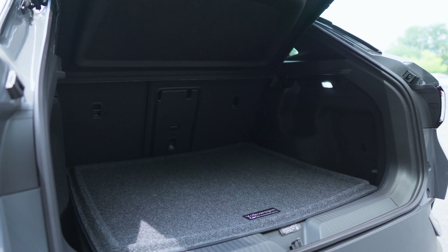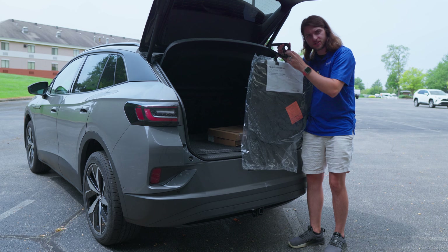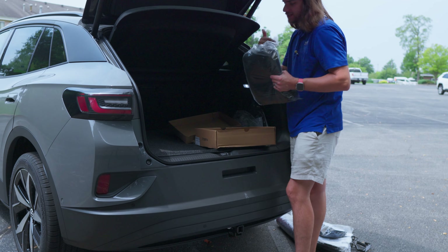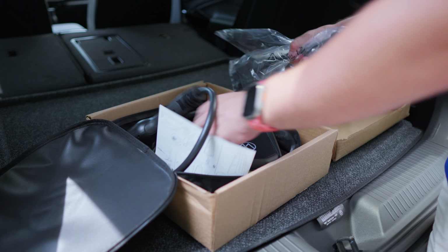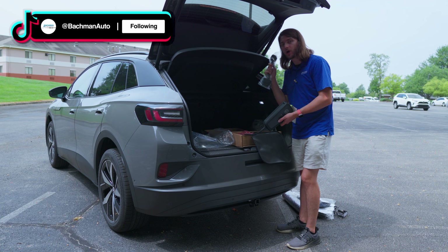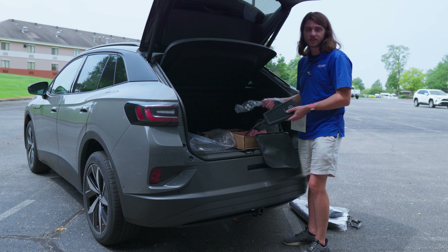With the liftgate open you get access to 30 cubic feet of cargo space with the second-row seats up, or 64 cubic feet with them folded down. There are monster mats with a hanger, and cargo blocks you can configure. Inside the underfloor storage you'll find the dual charging cable — Volkswagen calls it their two-in-one mobile charger. It has different ends for 240-volt or 120-volt outlets. 120-volt will take around 50-60 hours for a full charge; 240-volt will do it in about 10 hours. It connects to a J1772 plug — no NACS yet. You also have a 12-volt outlet, LED lights, and a cargo cover.